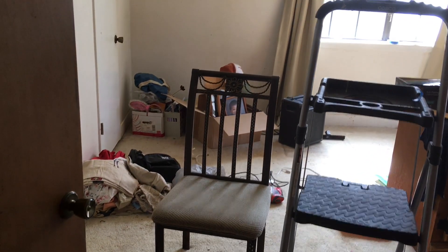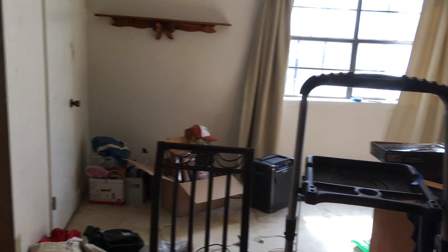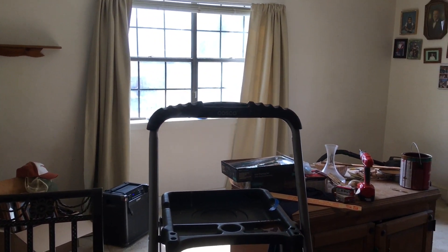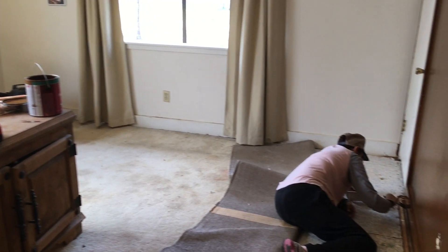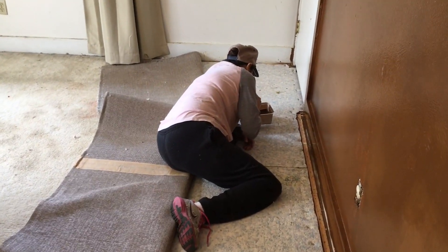Here's a little update on the room — as you can see we've got it cleaned out, all the crap is out of it and we have started construction. There's Margo doing a little painting on the floor.